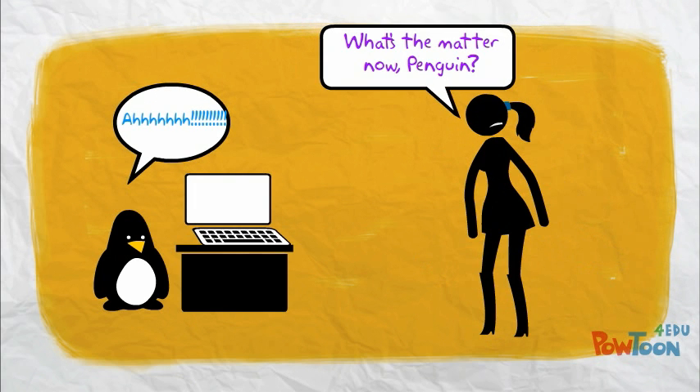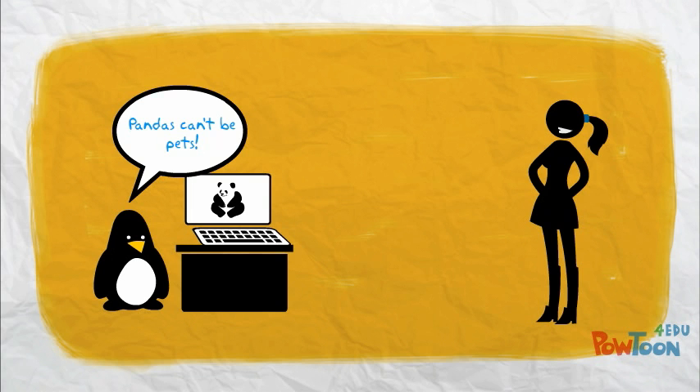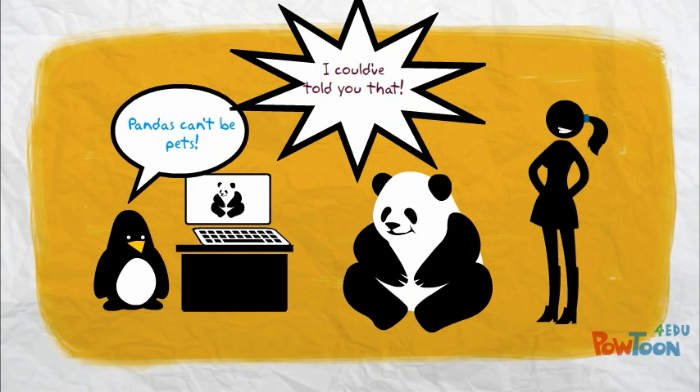What's the matter now, penguin? Pandas can't be pets! I could have told you that.